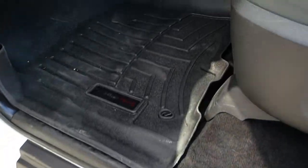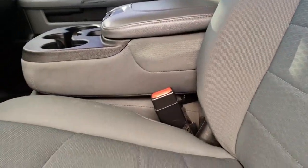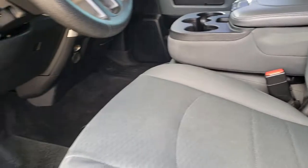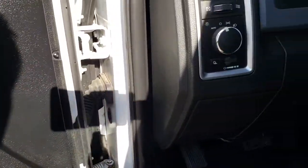Inside we have WeatherTech floor mats throughout. The SLT package gives you the gray cloth interior — there are no rips, no tears in the seats; they are in really nice condition. 40-20-40 split bench seating in the front. You do get power windows, power locks, and power mirrors along with auto headlamps with the SLT package.